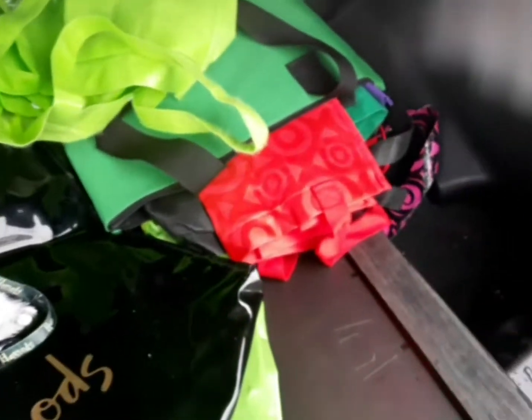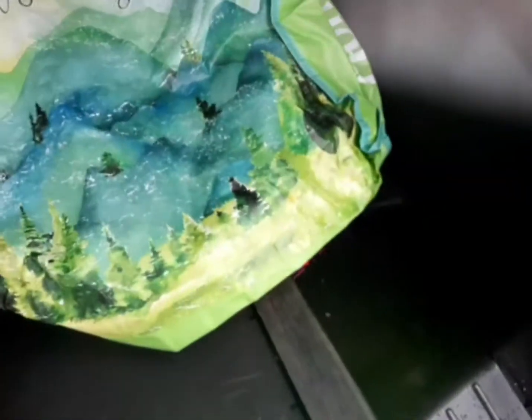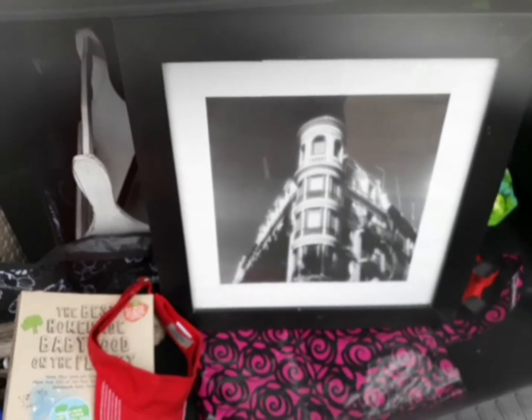So yeah, that was my curb alert haul from last night. Hoping to go to a few more garage sales and check again today and see what else we get. Alright, on to the next.